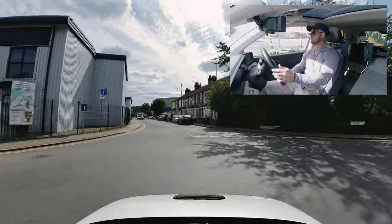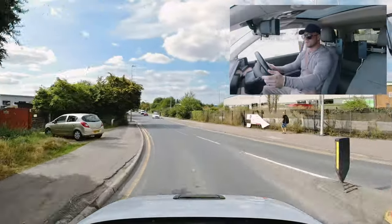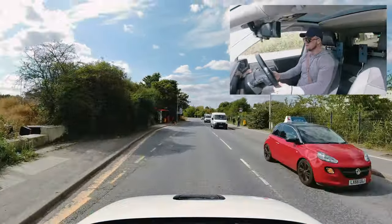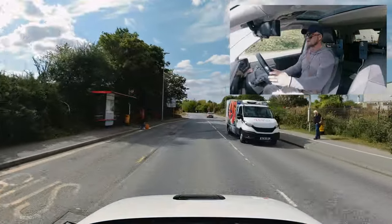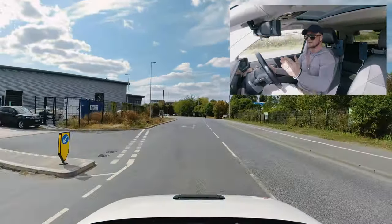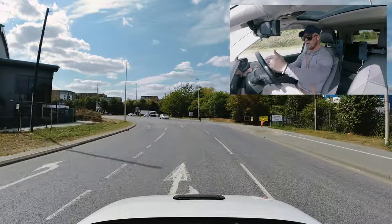The most important part about roundabouts is the approaching speed — make sure you approach at a sensible speed, as this gives you enough time to react. We're now following signs for Thamesmead. Another part of the independent drive is following signs or following the sat-nav.